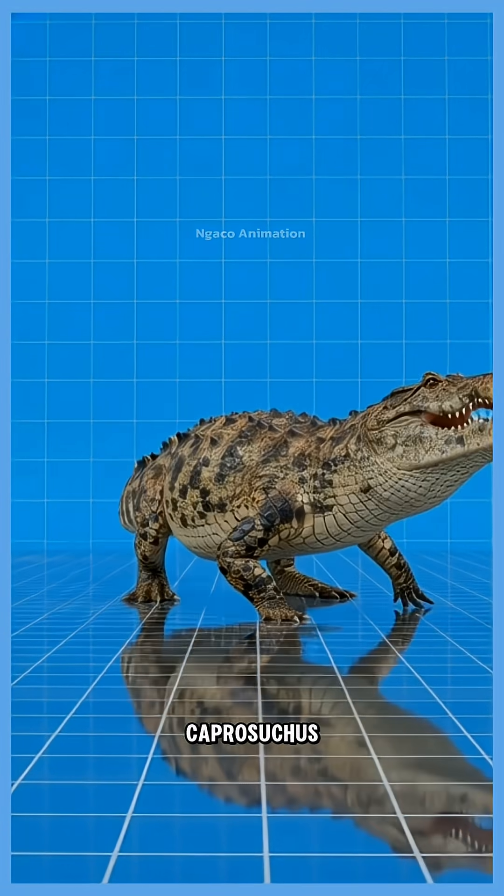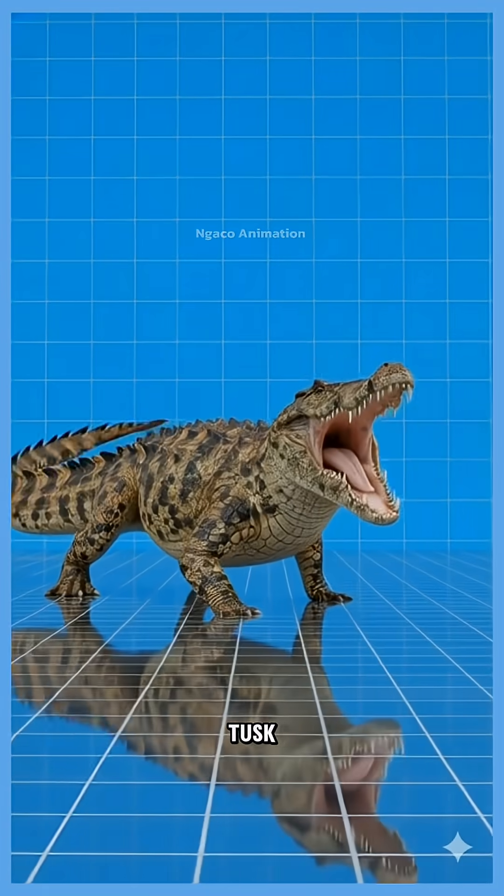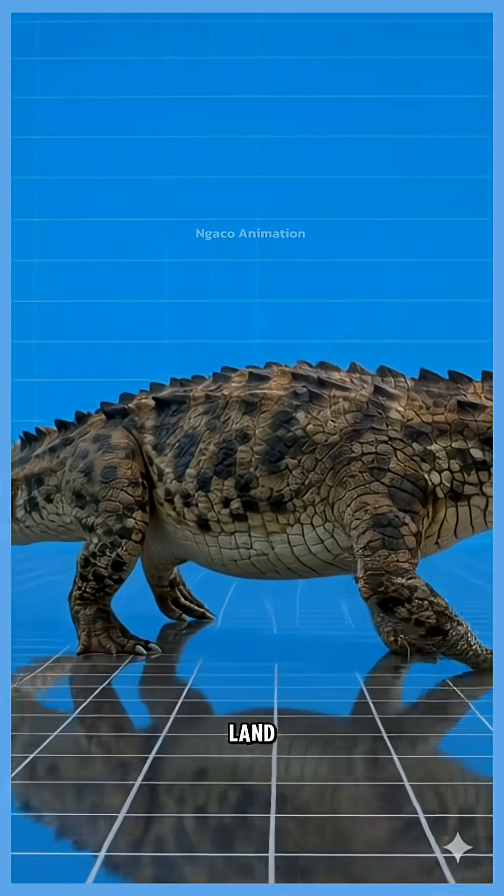37. Caprosuchus, the boar croc, known for its tusk-like teeth. A fast, aggressive hunter on both land and swampy ground.